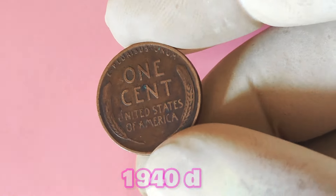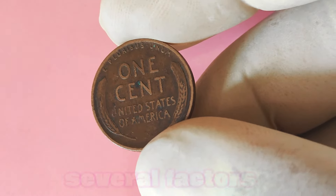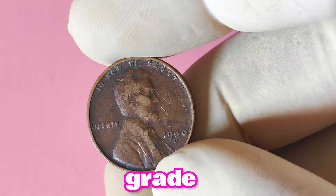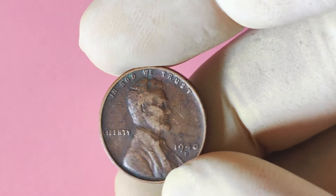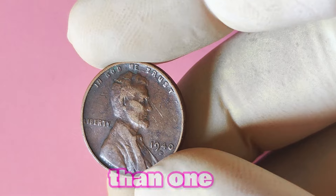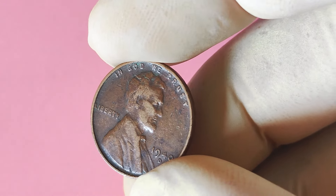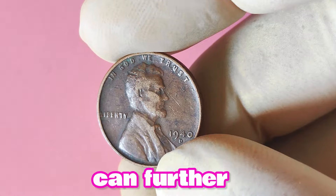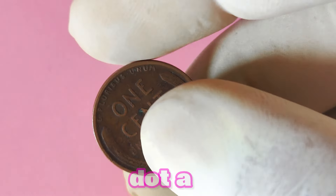When determining the value of a 1940 D Lincoln penny, there are several factors to consider. The coin's condition, or grade, plays a major role in its worth. A coin that is well preserved with minimal wear and crisp details will be more valuable than one that is heavily circulated. Additionally, the presence of any mint errors or varieties can further increase the coin's value to collectors.